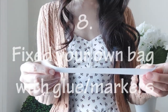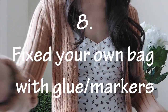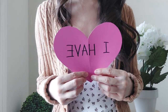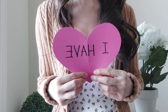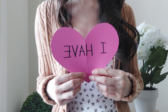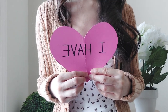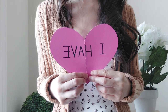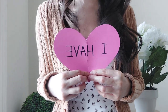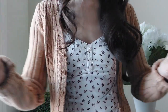'Never have I ever fixed your own bag with glue or markers.' I definitely have — I've used crazy glue a lot more than I like to admit, mostly for fixing parts of my bags that are peeling. I'd just glue it back down; there's a little bit of a mark, but it feels more secure. It's usually a very small spot. I don't think I've used markers, but I've definitely repaired my own bags.